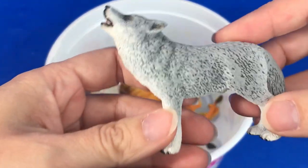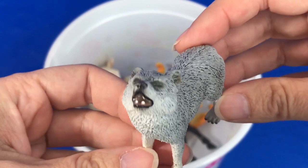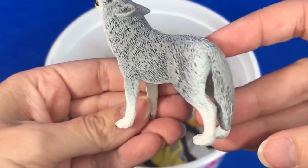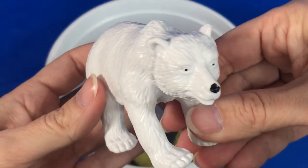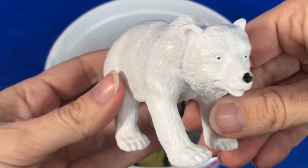Wow! We have a gray wolf. Here's a white polar bear.